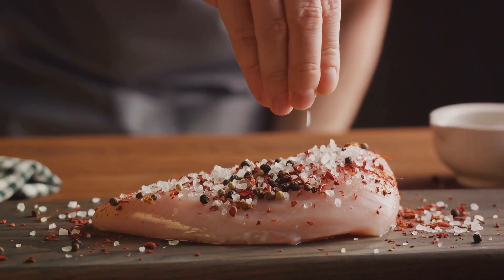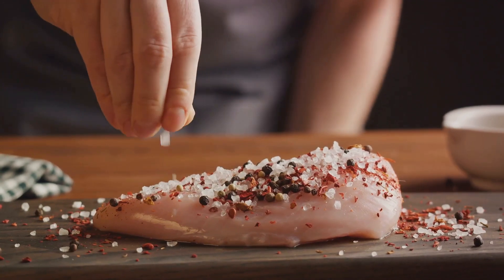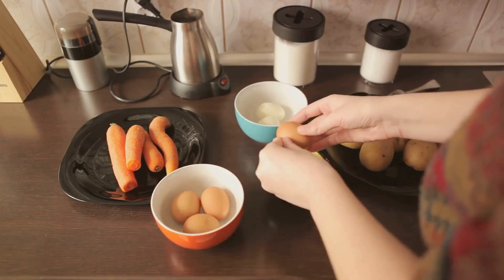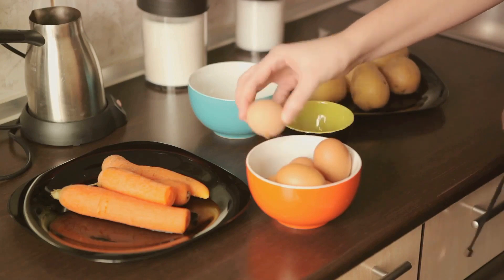Here's a pro tip: consider marinating or seasoning your proteins differently to add variety to your meals. That way, even though you're eating chicken for the third time this week, each meal feels unique and exciting. Batch cooking is not just about convenience, it's also about nutrition.